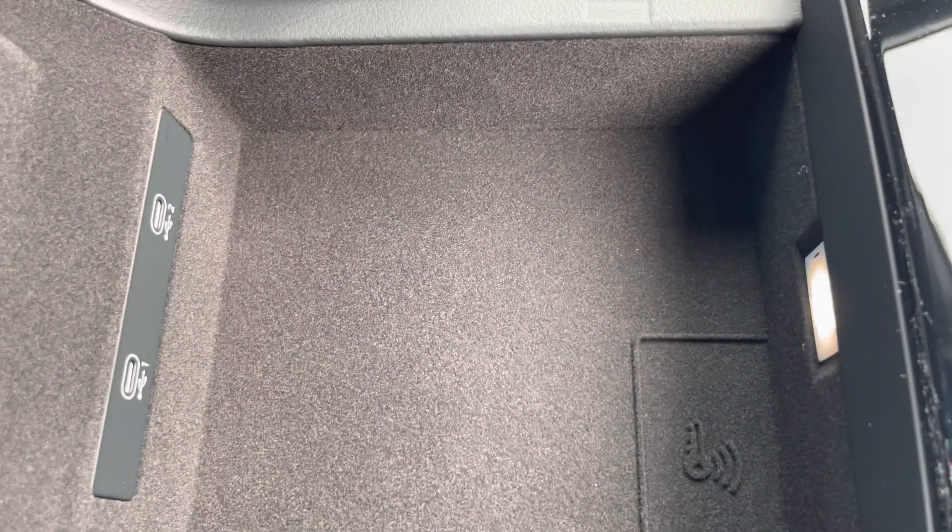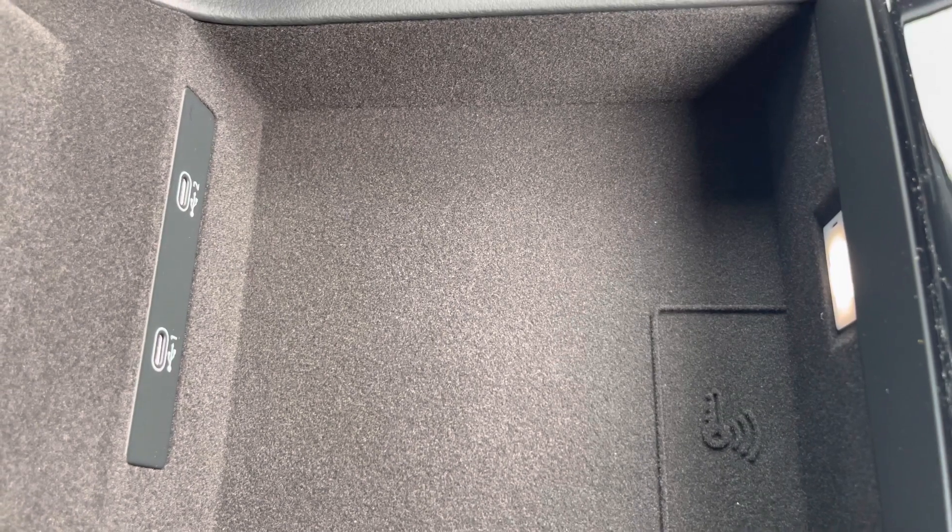And finally, an armrest with a little bit of storage and two USB ports, in case you need to charge your phone, store your wallet, or anything else on any journey.